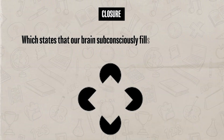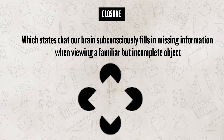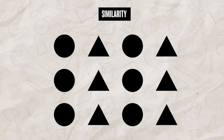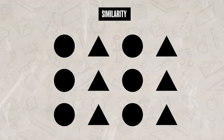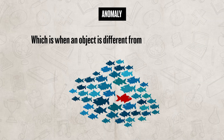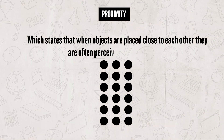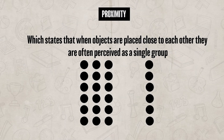Next is closure, which states that our brain subconsciously fills in missing information when viewing a familiar but incomplete object. Then there is similarity, which refers to how we perceive a group of similar objects or patterns as one cohesive unit. This principle also explains why even though a group or pattern is separate, we still see it as one object. It also addresses why when we see an anomaly — when an object is different from others — it becomes the focal point and stands out.